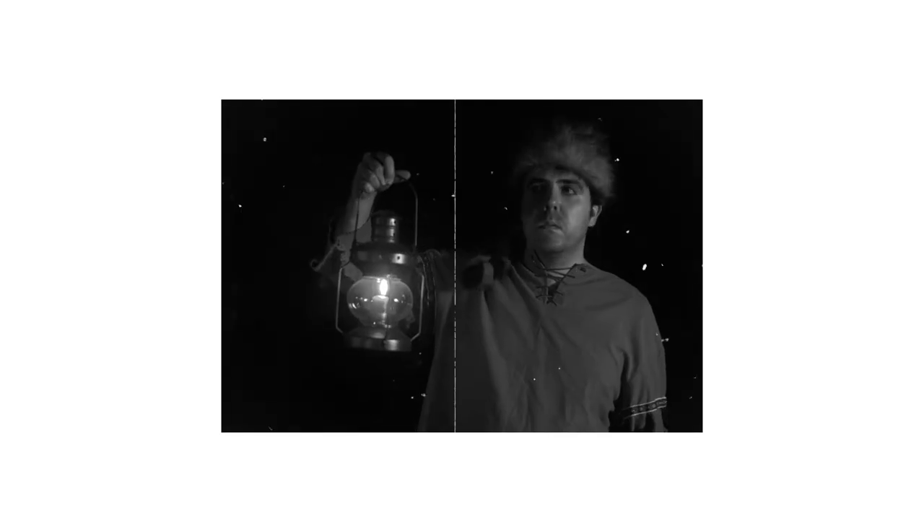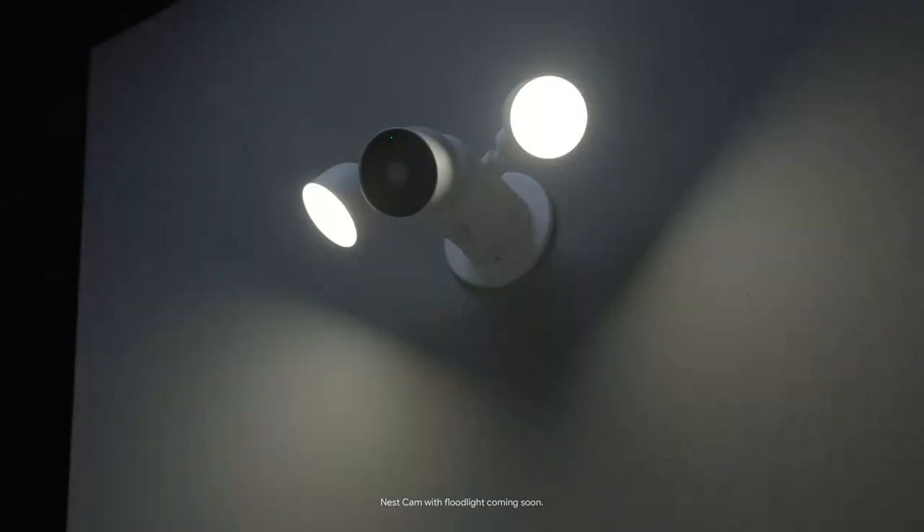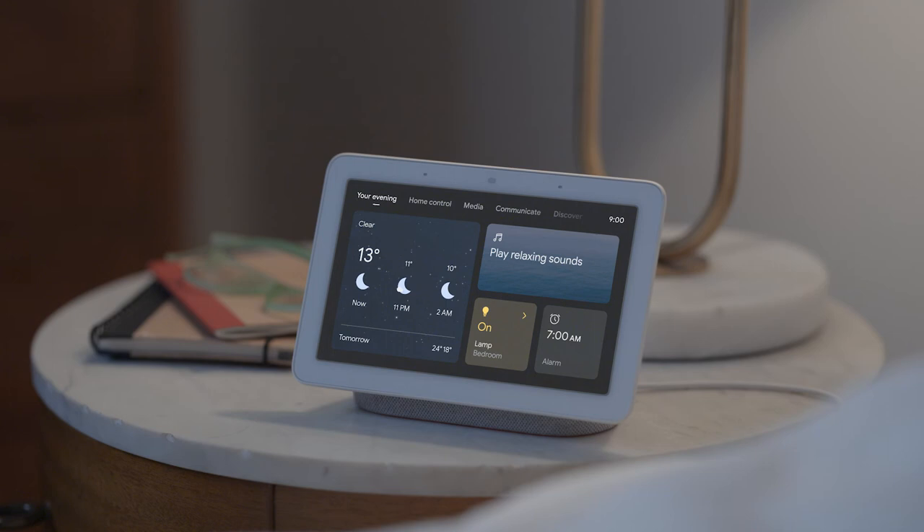Now what about when it's dark out and hard to see? Nest Cam has night vision. And there's also the Nest Cam with floodlight, so if it's late and you hear a noise outside, you'll be able to see what's happening.